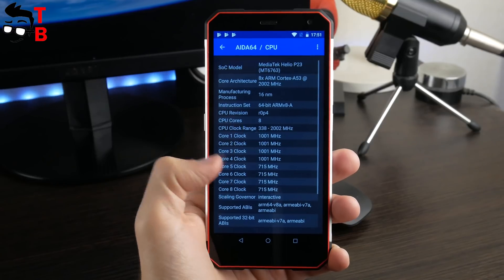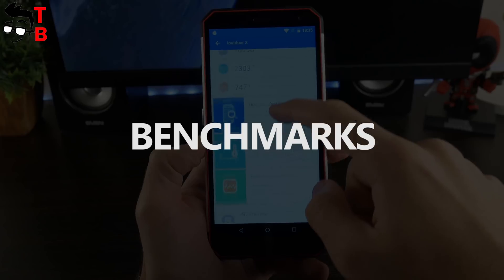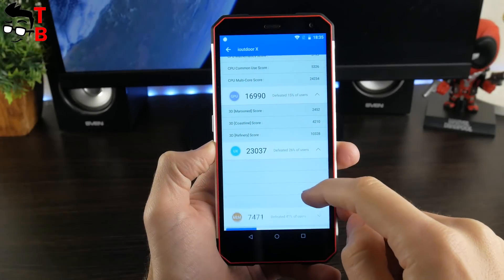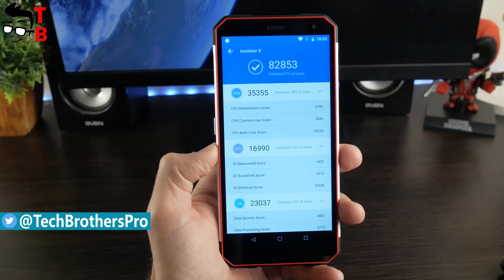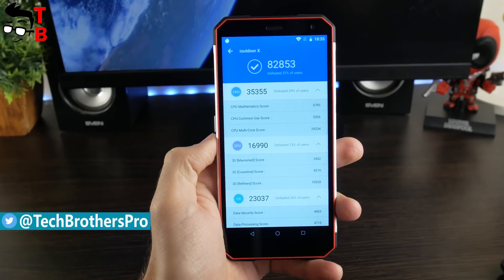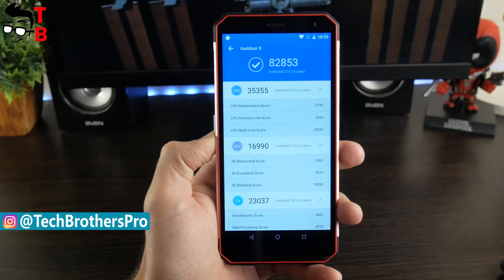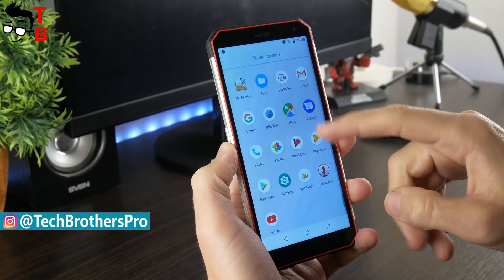Let's start with benchmarks, and then play some heavy games. The first benchmark, and perhaps the most popular one, is AnTuTu. iOutdoor X scores about 82 thousand points in this test. Of course, it is not the best result for 2018, especially for a $240 smartphone, but you can still run most Android games, and thanks to stock Android, have a fast and smooth user interface.